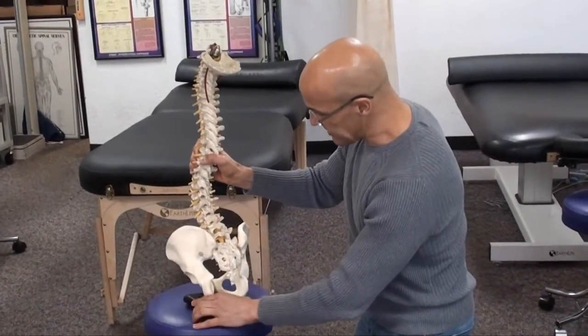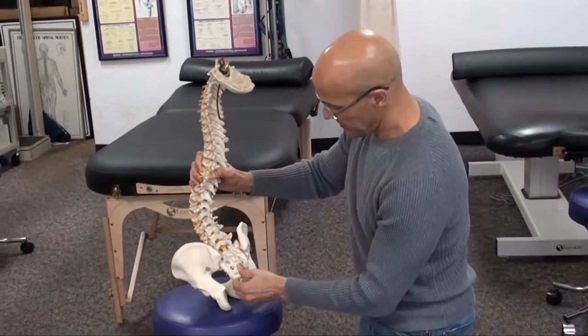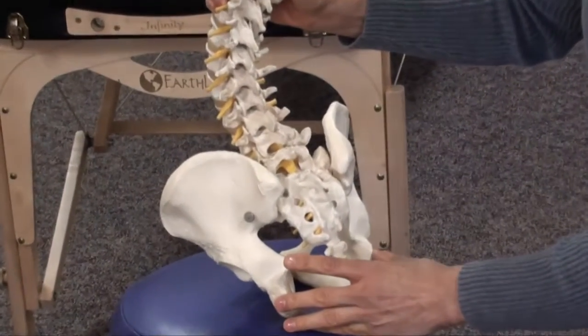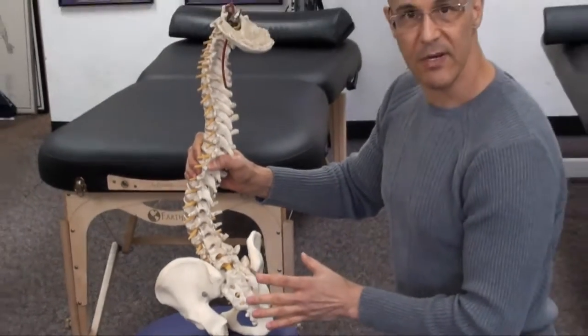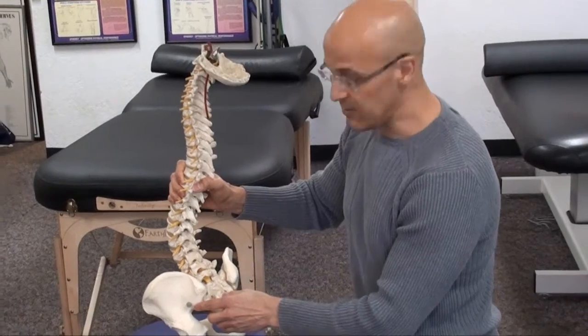The important thing to understand is that when you take the wallet out and you allow normal integrity and balance to occur in the pelvis, you are then going to have better alignment and a lot more ease on the muscles, nerves, and ligaments.